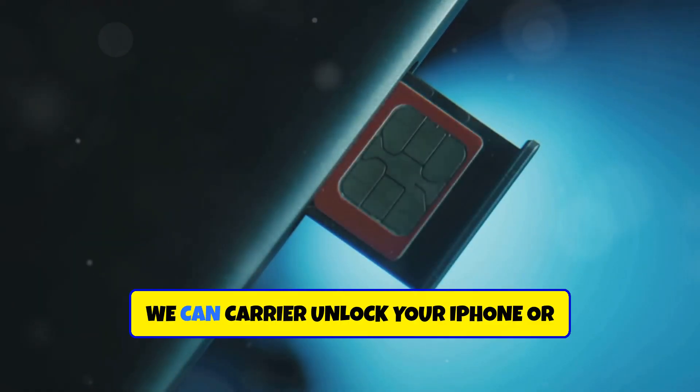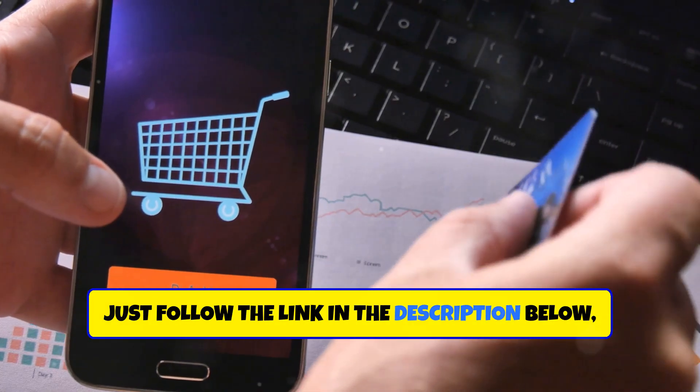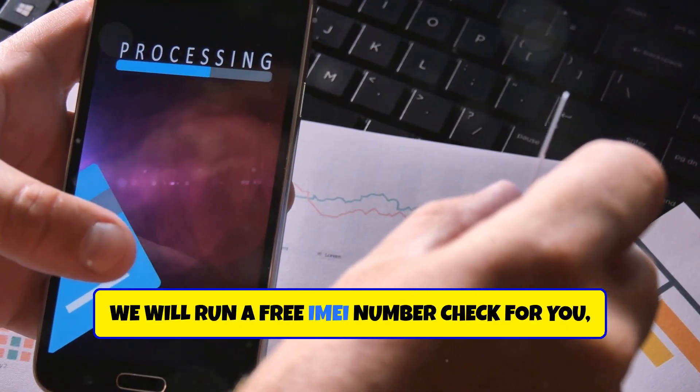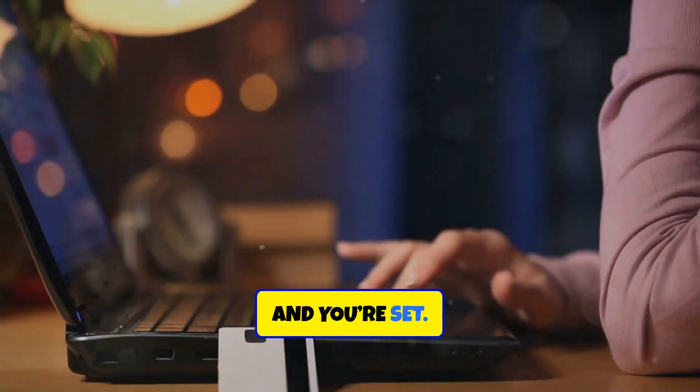That's right, we can carrier unlock your iPhone or Samsung phone in as little as a few hours. Just follow the link in the description below. Send us the IMEI of your iPhone or Samsung phone, we will run a free IMEI number check for you and let you know if we can carrier unlock your phone, and you're set.